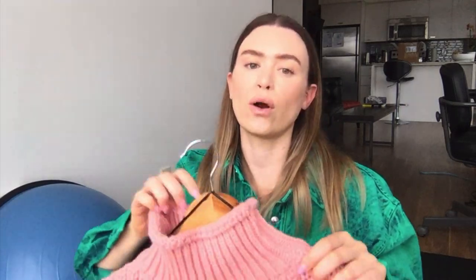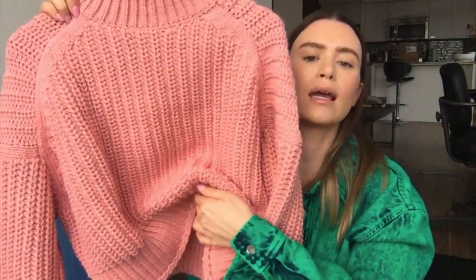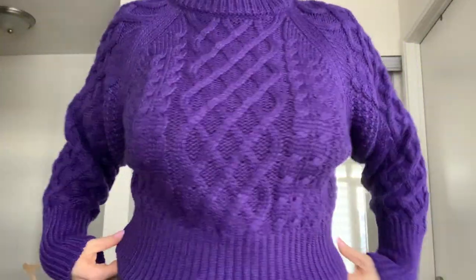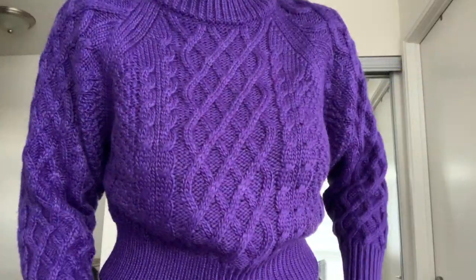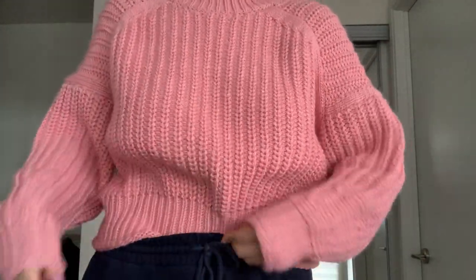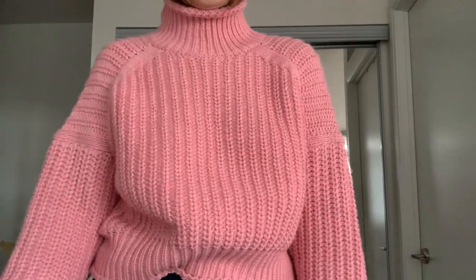This sweater is also from H&M and I got a size large because I wanted it oversized — it's $34.99. It's kind of a mock neck turtleneck with a really thick, heavy knit. It feels quite good quality. It's a pink color and it looks cute if you tuck it in at the front of your pants. Here's the pink sweater — size large, still long enough, perfect if you want to tuck it up at the front with pants. It's super cozy and chunky, and doesn't feel itchy at all.